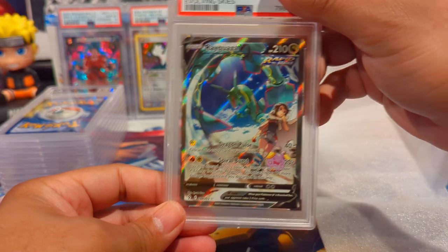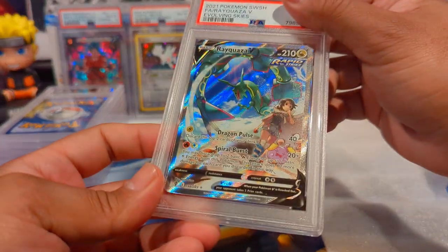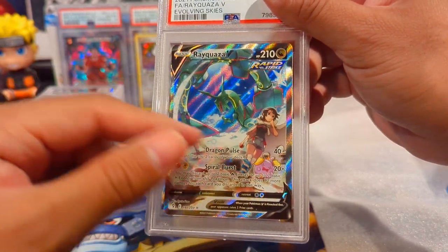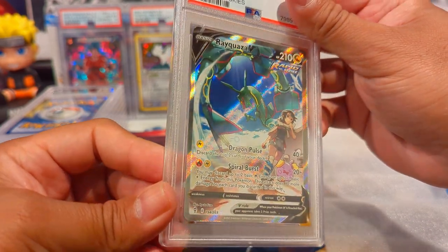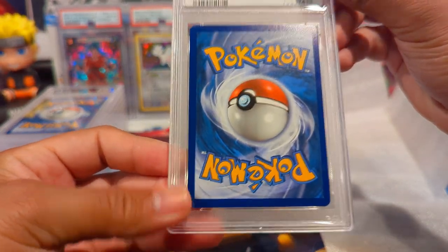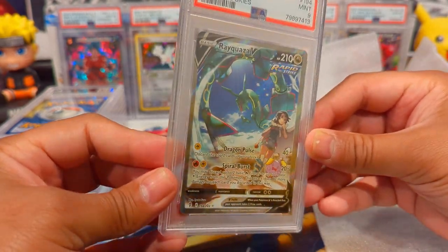This one's a banger - a Rayquaza V Alternate Art from Evolving Skies. Beautiful card - love Zinnia in there with the Rayquaza art. I personally think this looks significantly better than the V MAX version. It is off-center right to left but everything else is great - that centering held it back from a 10, so we got a 9 on that one. Not bad.